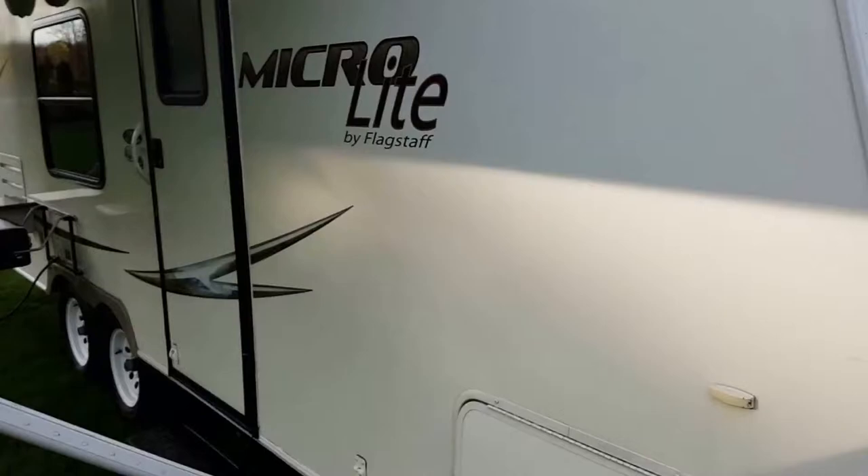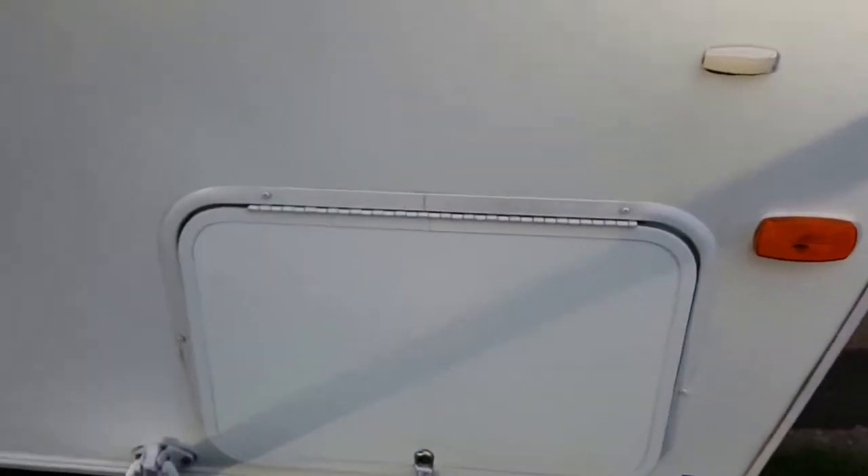If we step over here you'll see with this trailer you get a lot of storage, which is really nice. You'll notice the bulkhead doors and the pass-through storage. This is fantastic — you can put a lot in here whether that's camping chairs, fishing poles, a beach umbrella. Both sides open up and you get a whole lot of room.